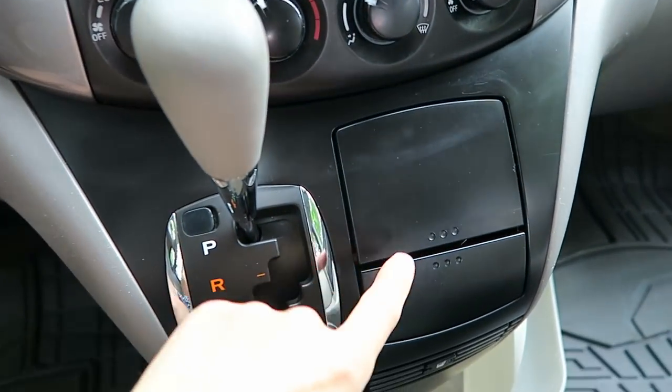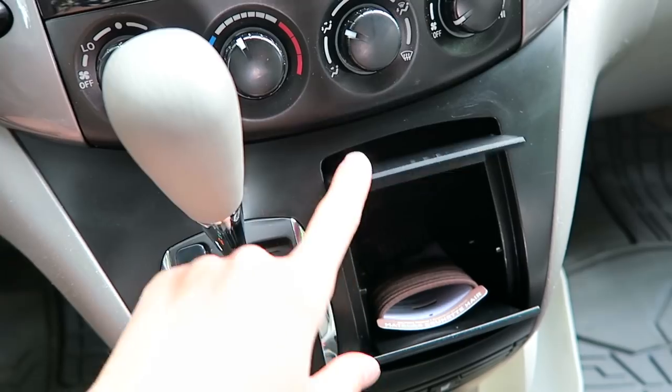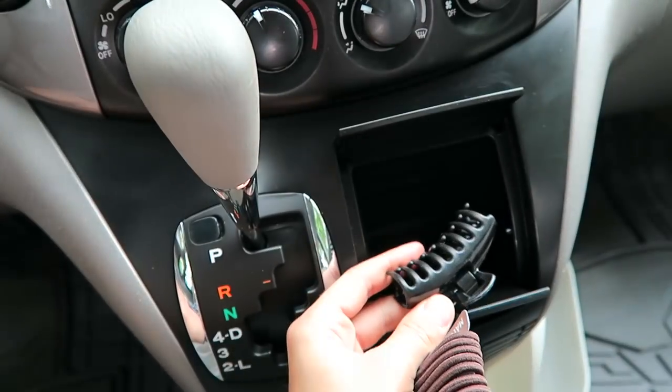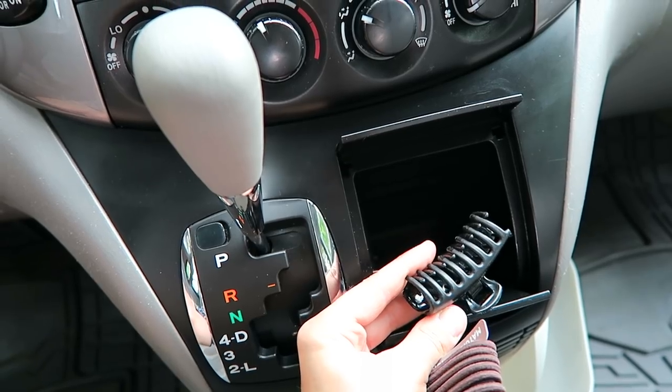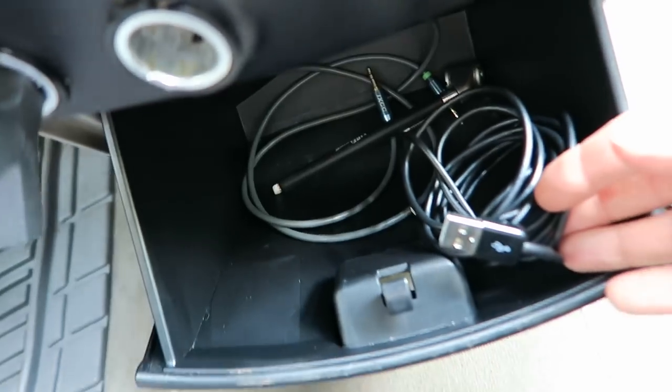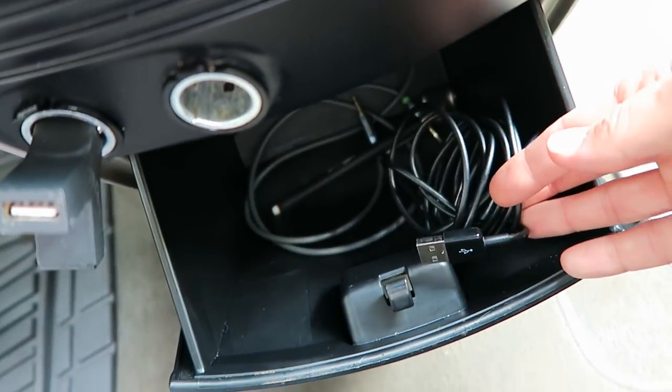We have some nice built-in storage in this van like this little cubby here. I keep a couple hair supplies inside like hair ties and a clip for hot summer days. Down below, we have another cubby to hold charging and auxiliary cords as well as a tire pressure gauge.